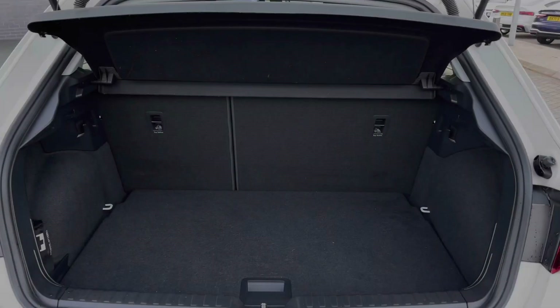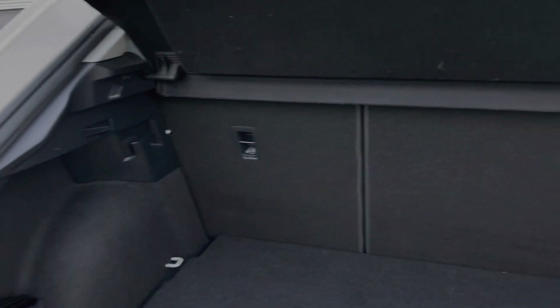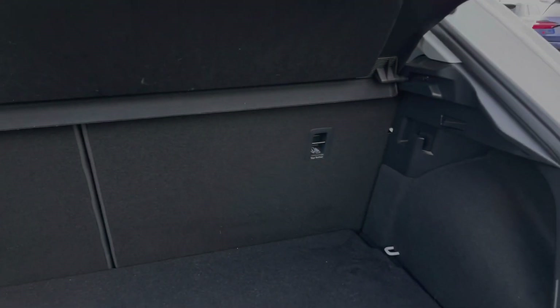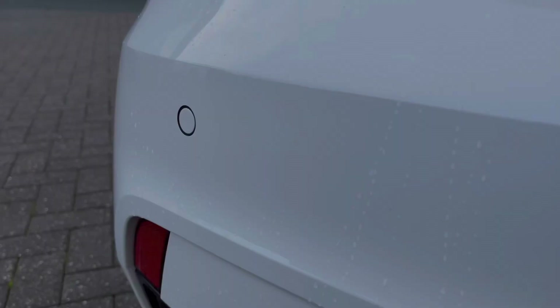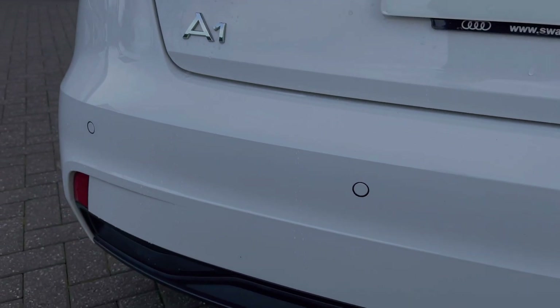The boot space has plenty of room for a range of day-to-day tasks and you can easily fold down the rear seats in a 60-40 configuration. A nice feature on this A1 is the rear parking sensors, giving a clear audible indication of how close you are to objects behind you.